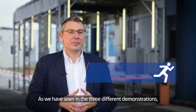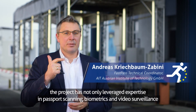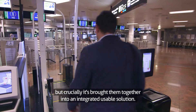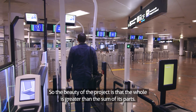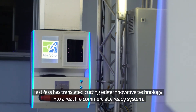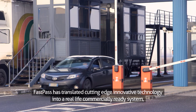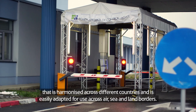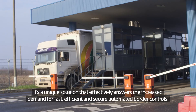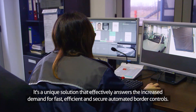As we have seen in the three different demonstrations, the project has not only leveraged expertise in passport scanning, biometrics and video surveillance, but crucially it has brought them together into an integrated, usable solution. So the beauty of the project is that the whole is greater than the sum of its parts. FastPass has translated cutting-edge innovative technology into a real-life commercially ready system that is harmonised across different countries and easily adapted for use across air, sea and land borders. It's a unique solution that effectively answers the increased demand for fast, efficient and secure automated border controls.